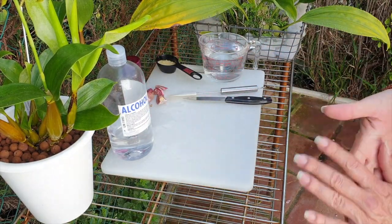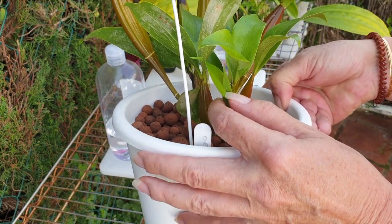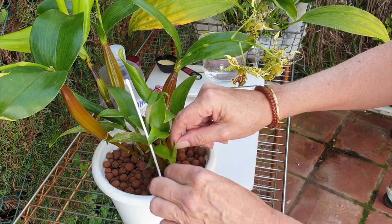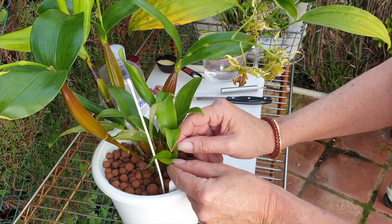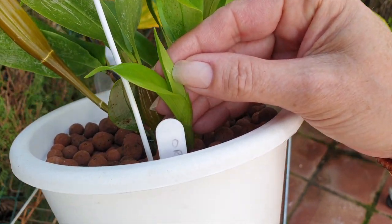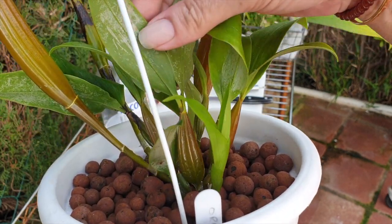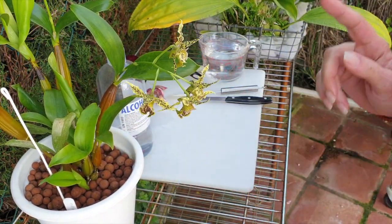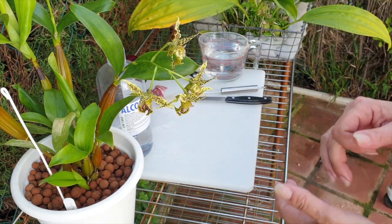I don't want any new growths that are already starting right here to become targets. When I see something black like that, I get suspicious — so that's coming off. It has already started; look, there's already one point of destruction right there. This is high noon and I am not going to have it. If this doesn't work, I will definitely update you, and if it does work, you will also find out. If it doesn't work, I'm going back to my insecticidal soap and wiping at night.